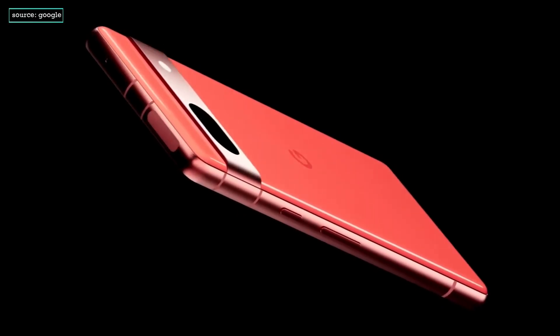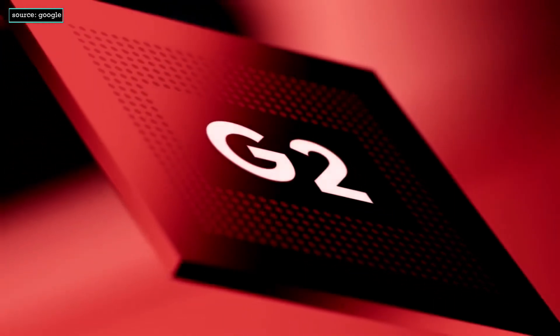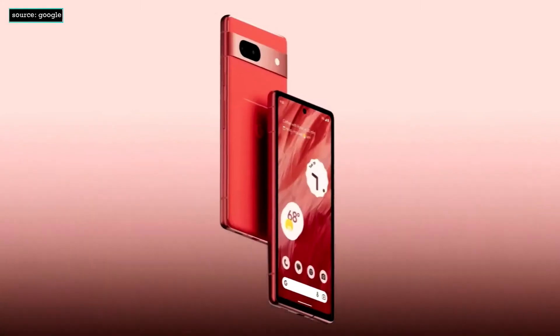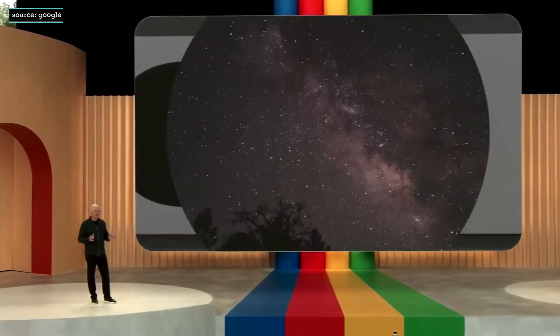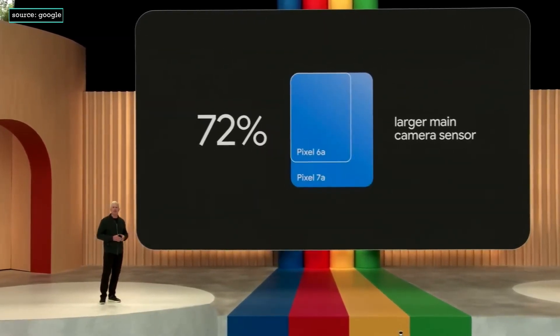Pixel 7a is powered by our flagship Google Tensor G2 chip, and it's paired with 8GB of RAM, which ensures Pixel 7a delivers best-in-class performance and intelligence. With the biggest upgrade ever to our A-Series camera hardware, including a 72% bigger main camera sensor.